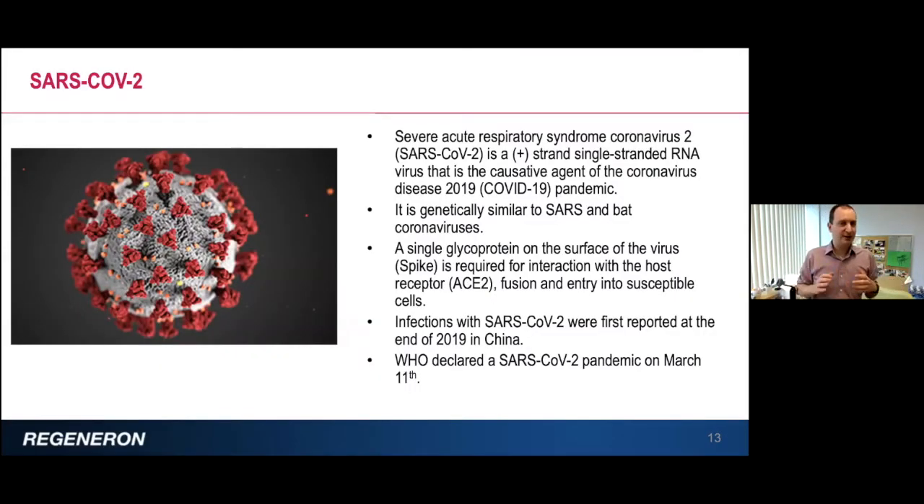SARS-CoV-2 stands for severe acute respiratory syndrome coronavirus 2. It's an RNA virus and the causative agent of the COVID-19 pandemic. It's genetically similar to SARS and other coronaviruses. Importantly, it has a single glycoprotein on the surface called spike, and it's the interaction between spike and ACE2 that is required for attachment of the virus to the cell, fusion, and entry into susceptible cells.